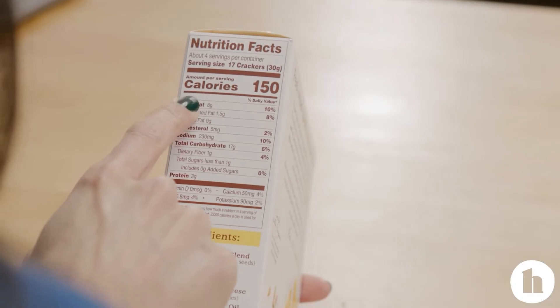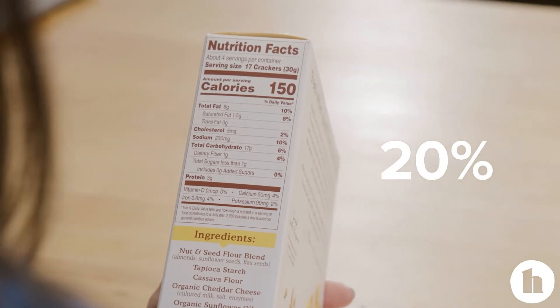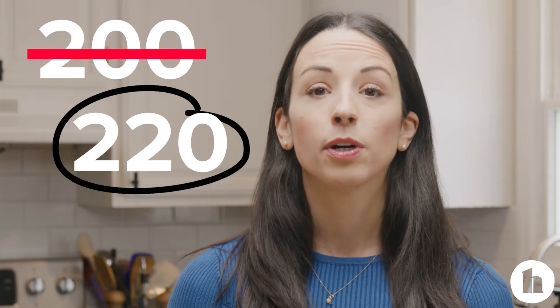People like to have numbers, right? If you think you have to eat 1,800 calories a day, that's a really easy number to think about and make your goal. So if you're looking at calories on food labels, they're allowed to be off by 20%, which means the food that you think has 200 calories might have 220 or 230.